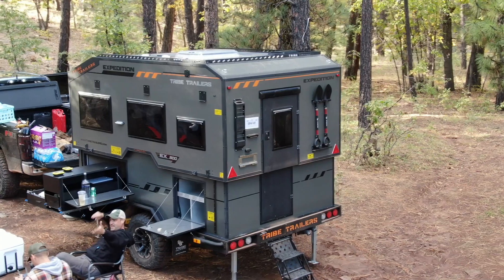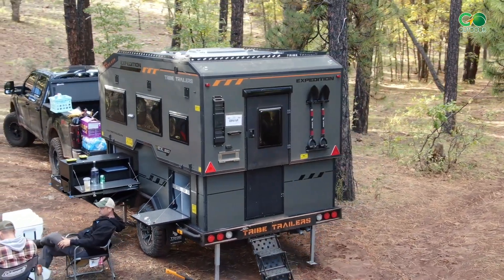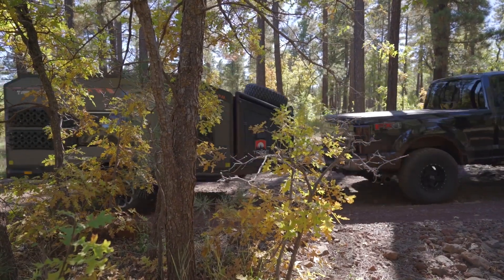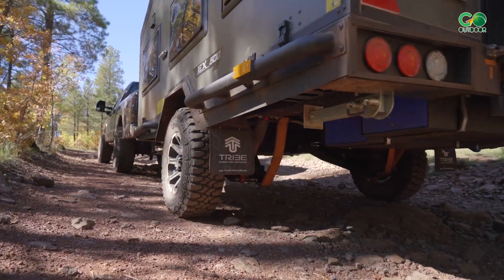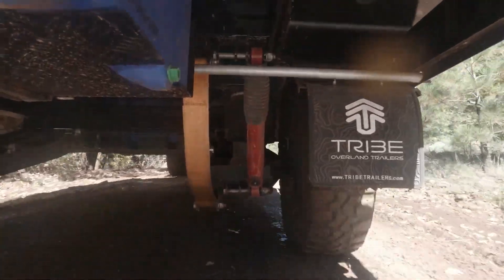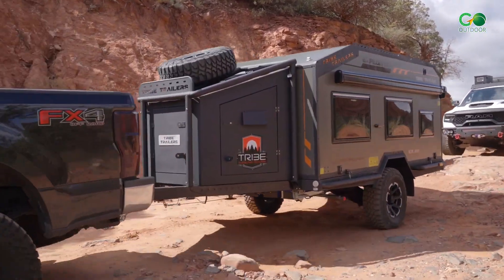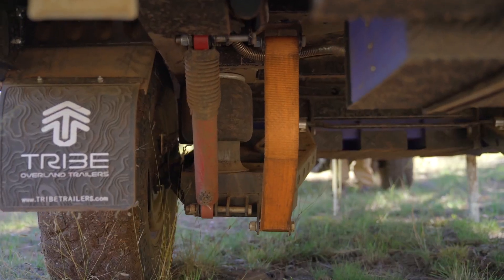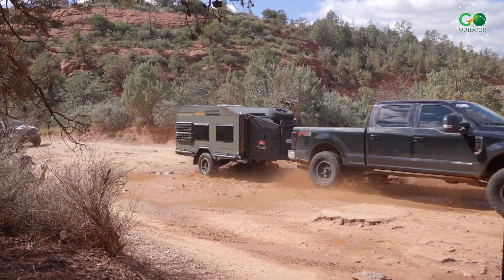Number 7: Tribe Expedition 500 All-Terrain Camper. The Expedition 500 was designed and manufactured by Tribe Trailers in the USA to accommodate off-roaders in every aspect. The trailer excels at heavy-duty off-roading and smooth on-road towing, equipped with an independent arm and air ride suspension system that enables it to go everywhere your vehicle can.